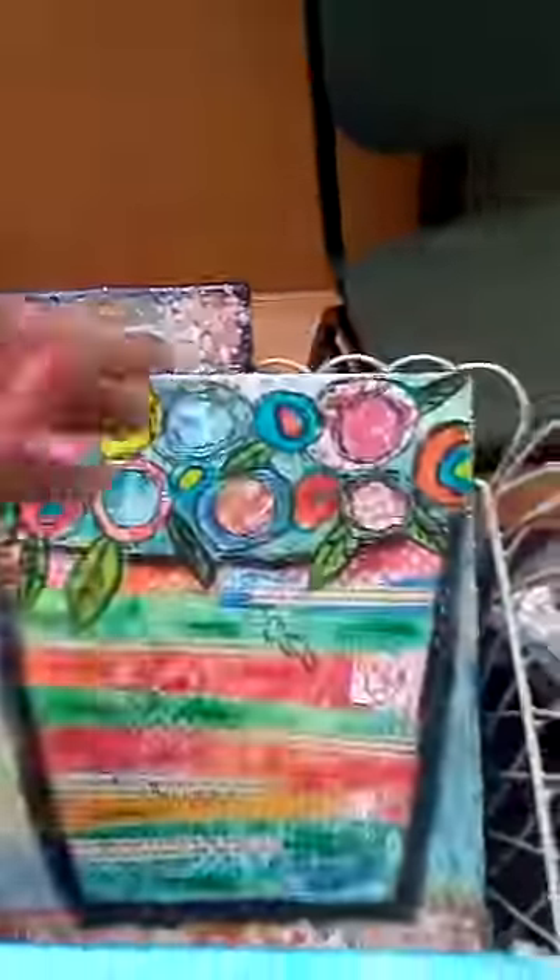And there's some paintings. I sold the beach painting, though, which was great.